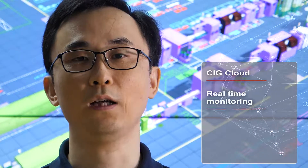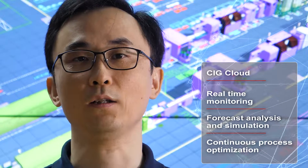CIG has built up an enterprise-level cloud platform — the CIG cloud. On this platform, cloud computing, virtual management, and big centralized data have been implemented. The CIG cloud is designed to have high expandability, and the whole production process can be monitored in real time. Large datasets can be provided for forecast analysis and continuous process optimization. The CIG cloud makes us an Industry 4.0 enterprise with the capability of completely digitalized design and manufacturing.